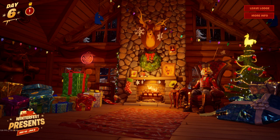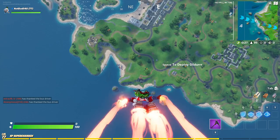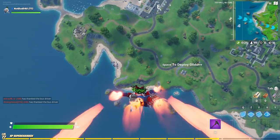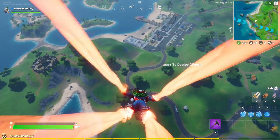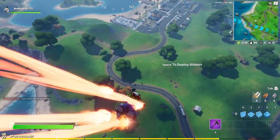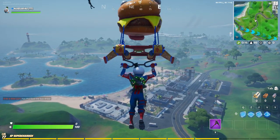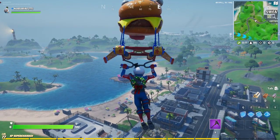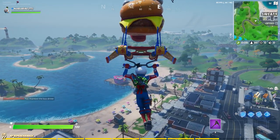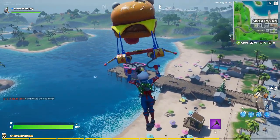The second part of this challenge is search a chest within 60 seconds after landing from the battle bus. This challenge is super easy, that's why I'm doing a two-challenge video. Basically what you gotta do is land and instantly search a chest. It does not count the time from when you leave the battle bus — it counts the time as soon as you land somewhere.